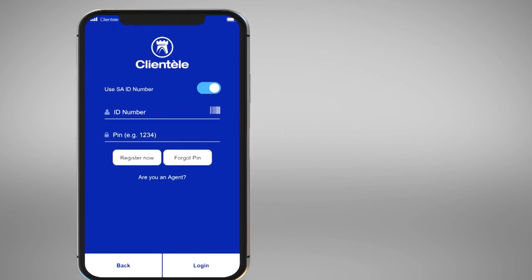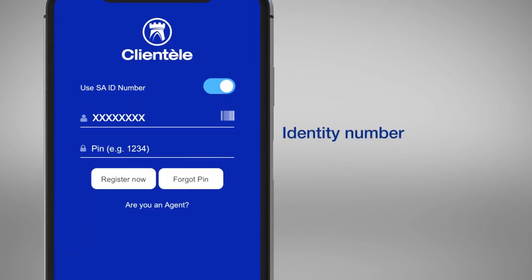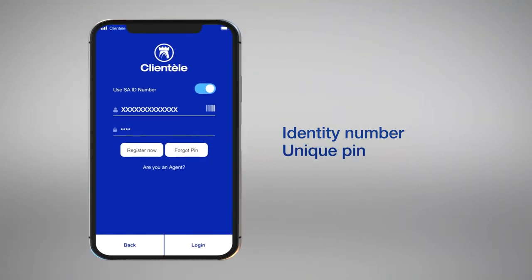Now that you have the app on your smartphone, simply log in using your ID number and PIN created during the registration process. You can enjoy a world of benefits.